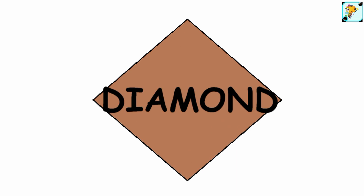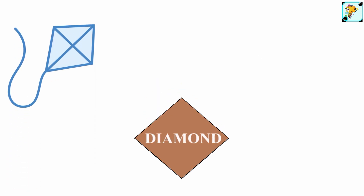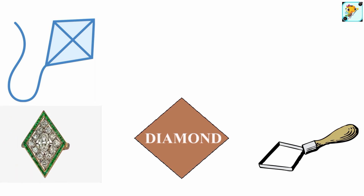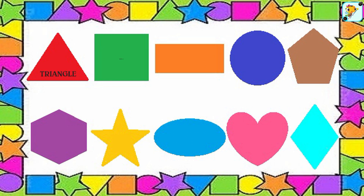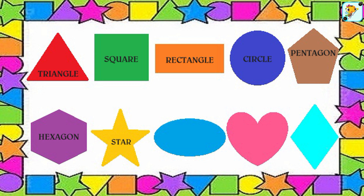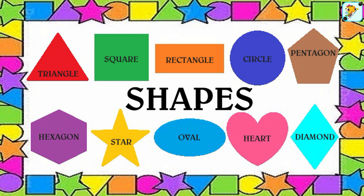Diamond — this is the shape of a diamond. What things can we find that are diamonds? Triangle, square, rectangle, circle, pentagon, hexagon, star, oval, heart, diamond — shapes, shapes, shapes are all around us!